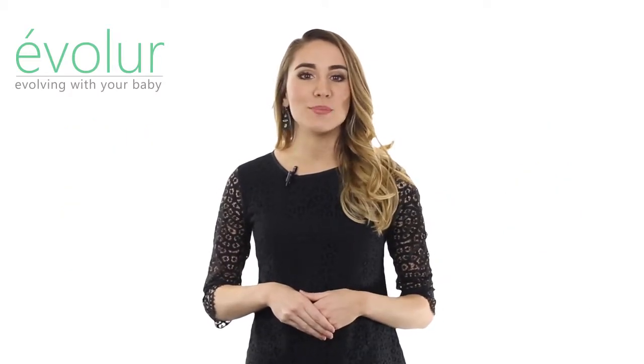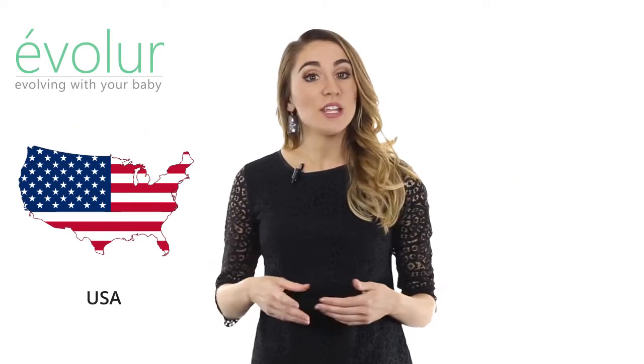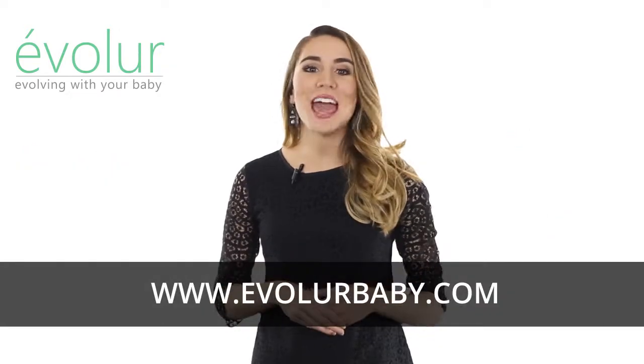Evalor products are designed and developed in the United States and manufactured in Vietnam. So browse around and enjoy.